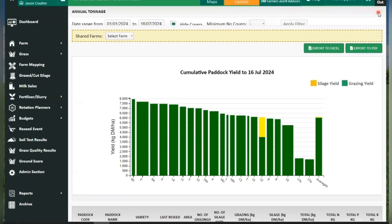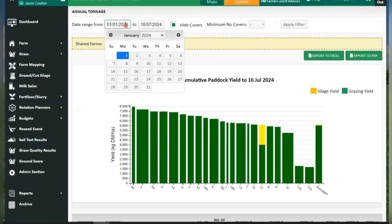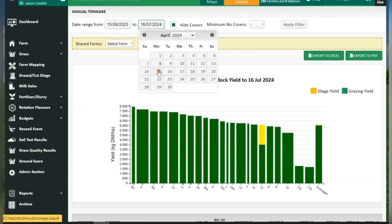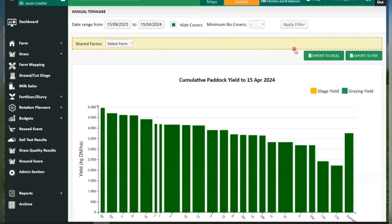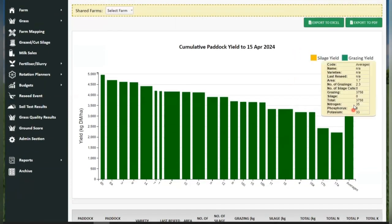I looked at the amount of winter growth that the paddocks were doing — the growth from the middle of September until the middle of April. You can see on PastureBase the amount of grass growing over that time, and it stood out that a different paddock had the lowest growth over the winter.